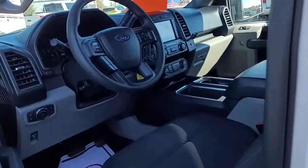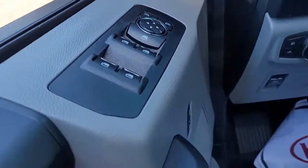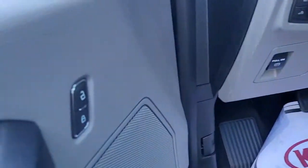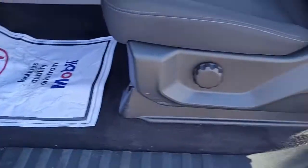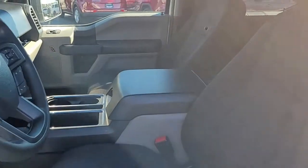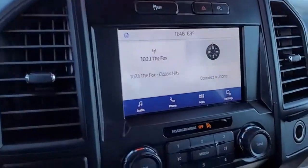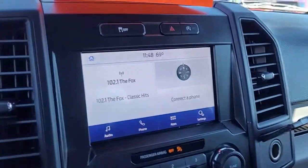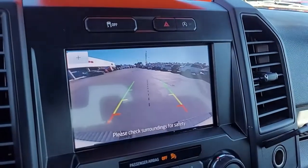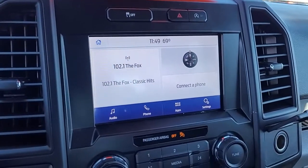Up front you have power windows, power locks, and power mirrors, all conveniently and safely located. In the center of the console you can see you have a backup camera, and it is an AM/FM stereo system.